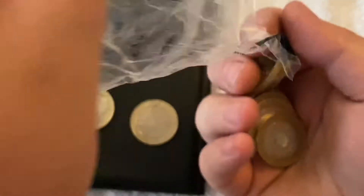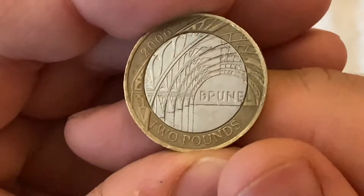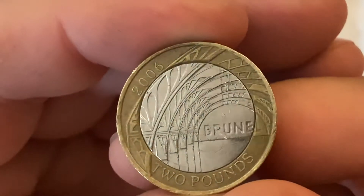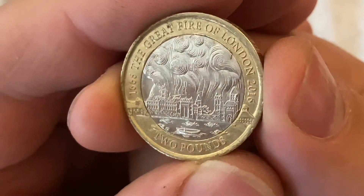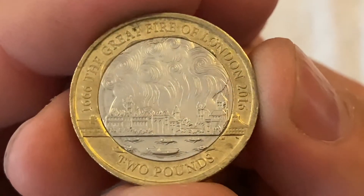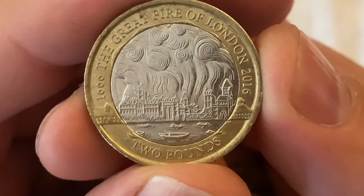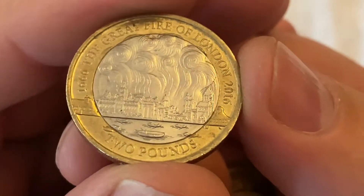On to the second bag. Another Brunel's Achievements, 2006. Followed by a Great Fire of London, 2016 — one of the ones you don't see very often nowadays. Very nice design, lots of detail.